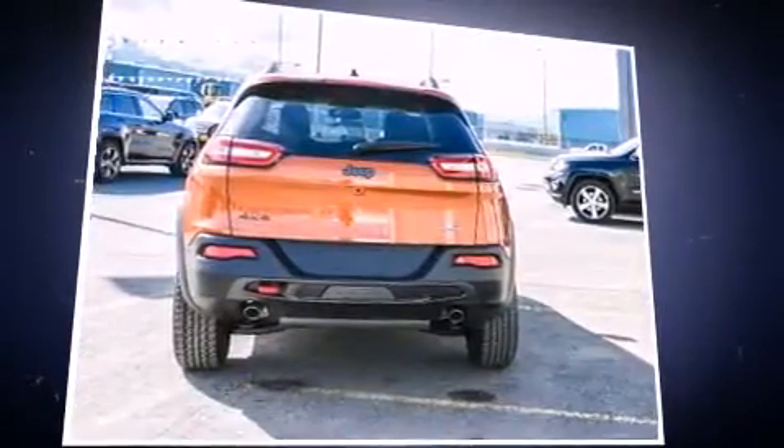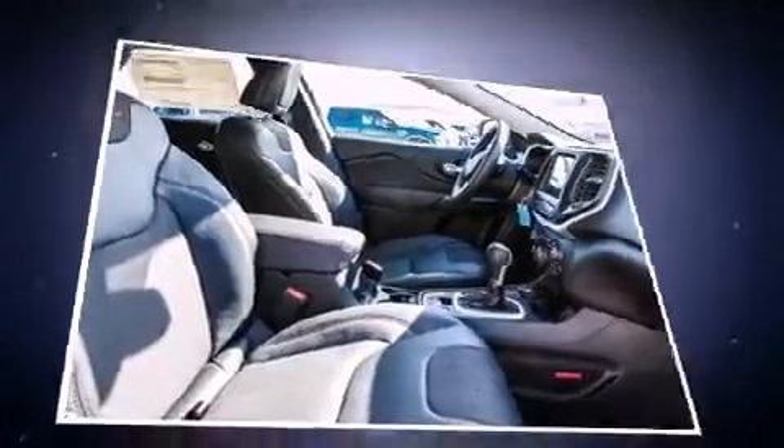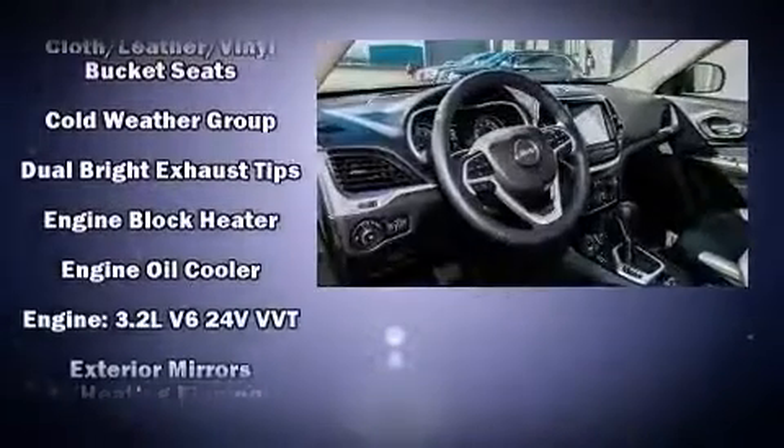Four-wheel drive allows you to go places you've only imagined. All of the premium features expected of a Jeep are offered, including heated seats, skid plates, rear wipers, and a split folding rear seat.